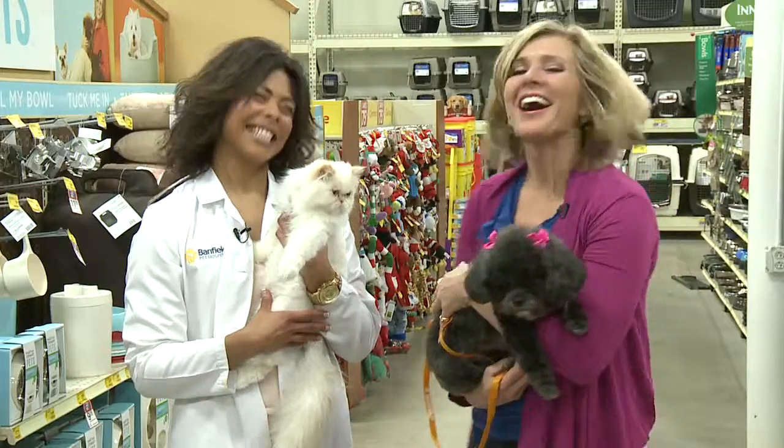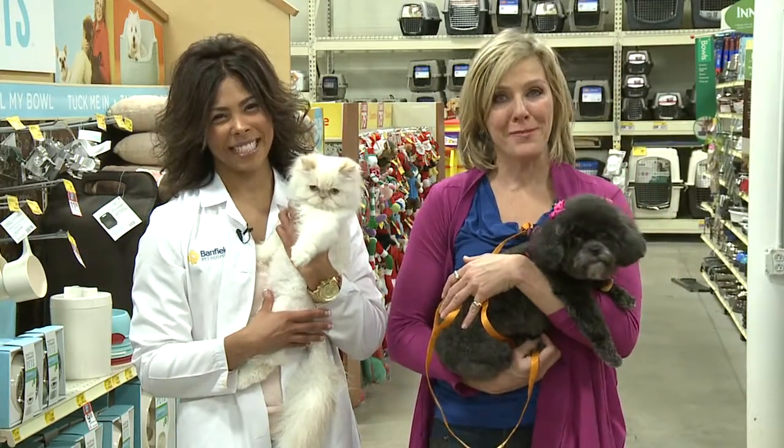Oh, and don't forget to see your vet. I'm Andrea Metcalf helping you keep healthy and your pet too.